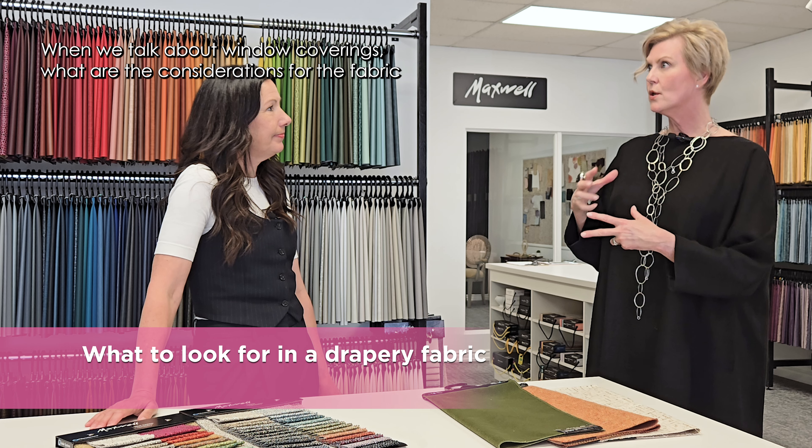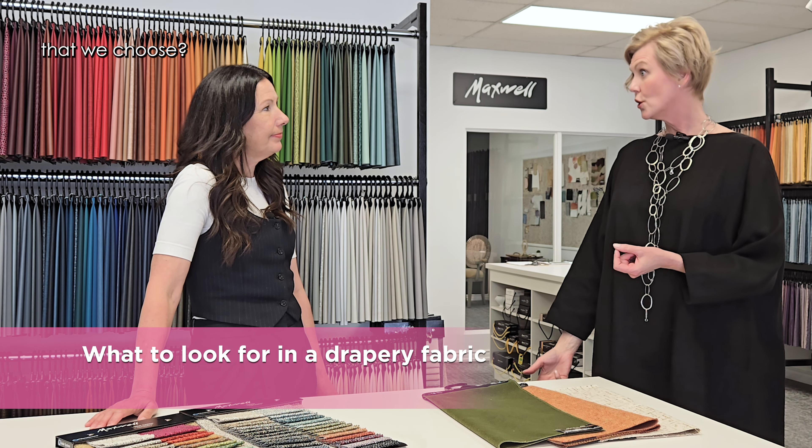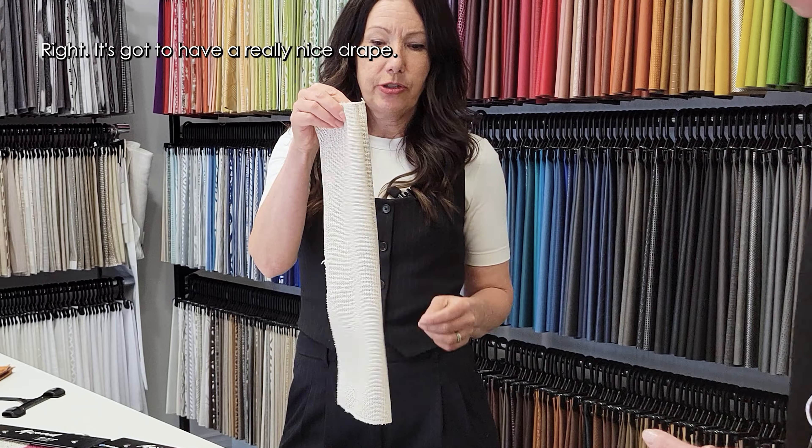When we talk about window coverings, what are the considerations for the fabric we choose? For drapery fabrics — here's an example — it's usually a lighter fabric, and it needs to be drapeable. It's got to have a really nice drape.